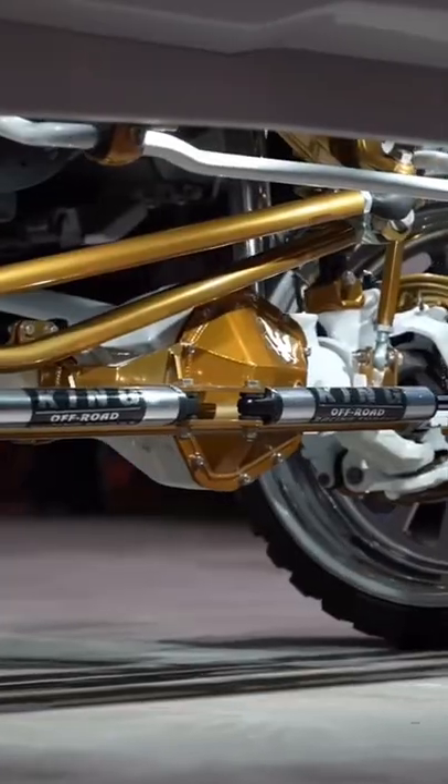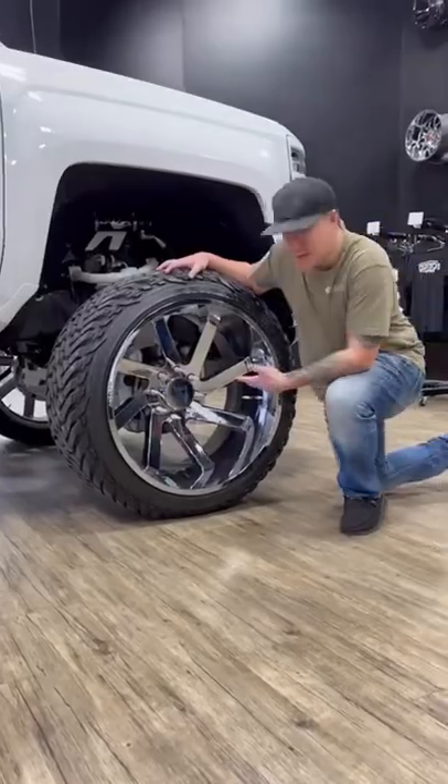Suspension, because you're going to need room for bigger wheels and tires. Wheels and tires, because, well, it's what we do.